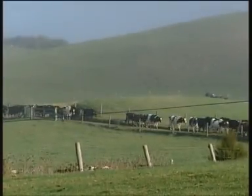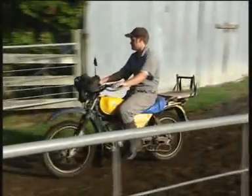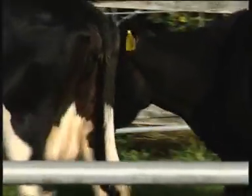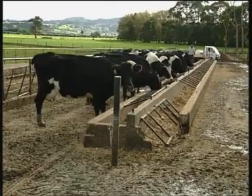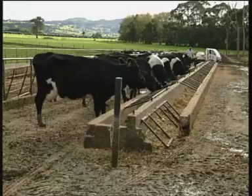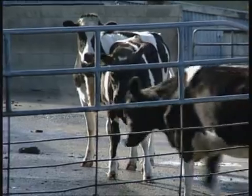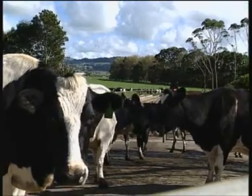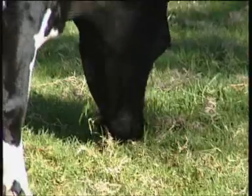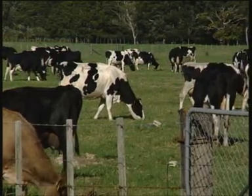Endometritis is a very common cause of infertility in cattle. The problem with endometritis has always been in the diagnosis. The vast majority of infected cows are never presented for examination or treatment, because the currently available methods for detecting endometritis are either too inaccurate or just too time consuming and laborious. So these cows tend to remain untreated and end up late in calf or empty.